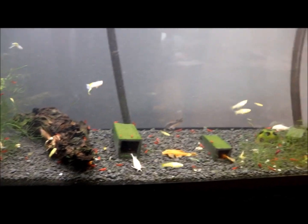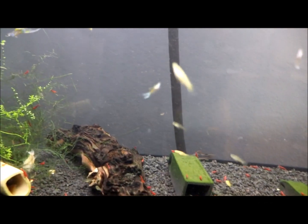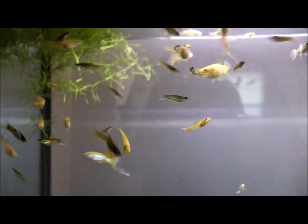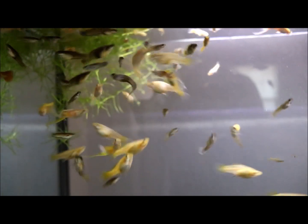My man Raleigh from Fishkeeping Jamaica wanted me to do a little look at my fish room. Up here we've got a lot of sword-tailed guppies in my 65-gallon show tank. I just fed them live baby brine shrimp.